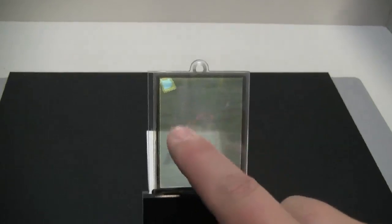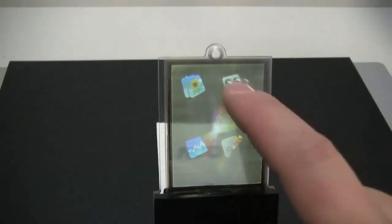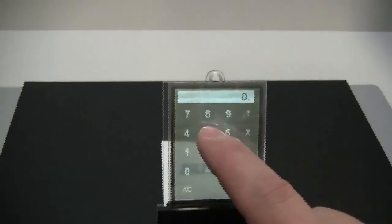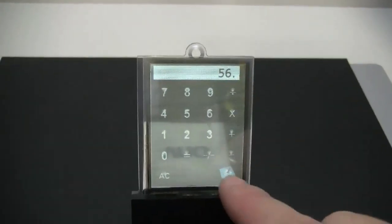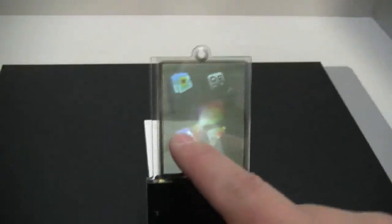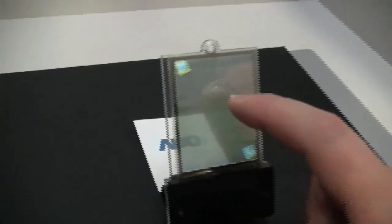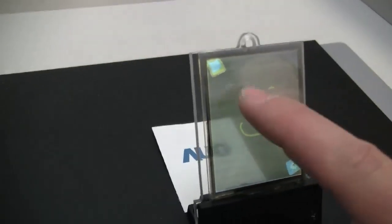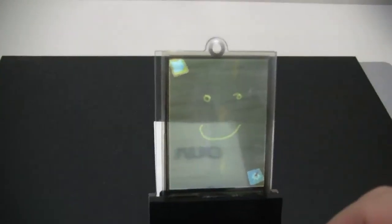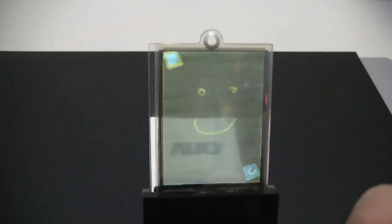They're saying that GPS is one of the future applications for this — you can actually even draw. This one's in color. You could probably put this into glass and put it on a windshield. They are planning on making a 7-inch version. As you can see right now, there's actually some pretty good transparency and pretty nice responsiveness. We're very much looking forward to seeing this come out in real life applications probably sometime in 2011.